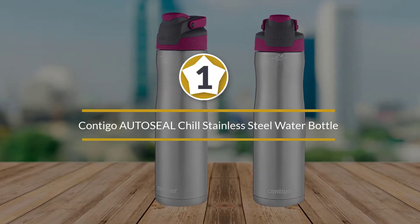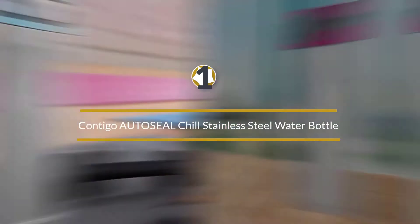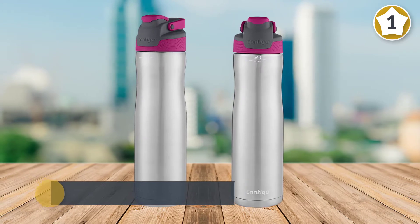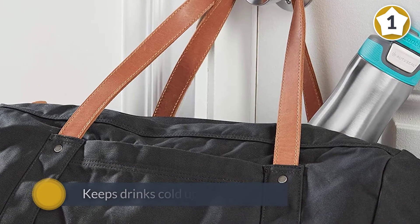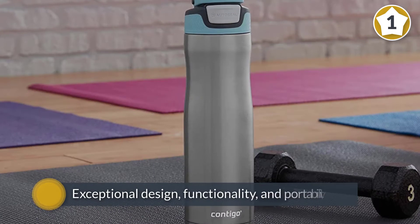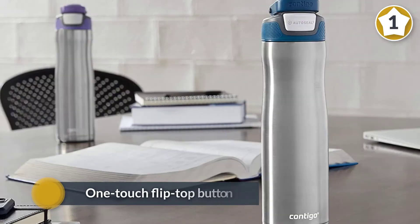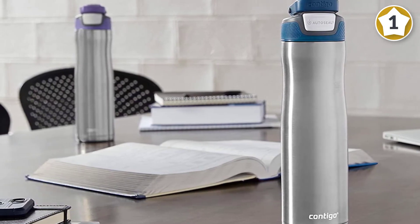Number one most popular: Contigo Odysseal Chill stainless steel water bottle. If you like to fill your water bottle in the morning and sip cold water all day long, this is the one for you. It features double-walled vacuum insulation that keeps drinks cold up to 28 hours. With a one-touch flip top button it's easy to take a sip on the go, and the auto-seal lid automatically seals, preventing annoying leaks and spills.